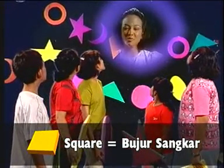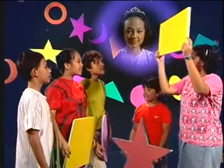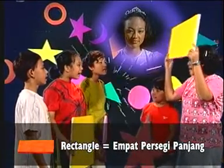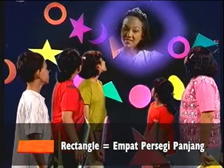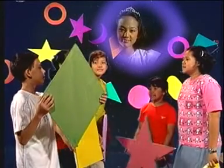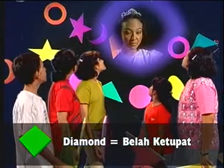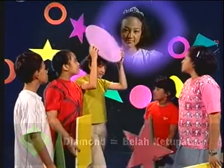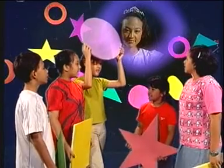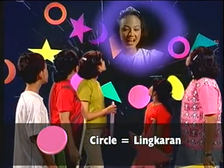Square adalah bujur sangkar. Rectangle, rectangle. It's a rectangle. Rectangle adalah empat persegi panjang. Diamond, diamond. Diamond is a diamond. Diamond adalah belah ketupat atau wajik. Circle, circle. It's a circle. Dan circle adalah lingkaran.